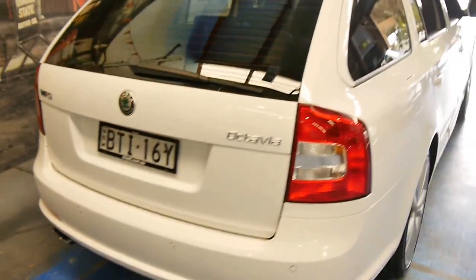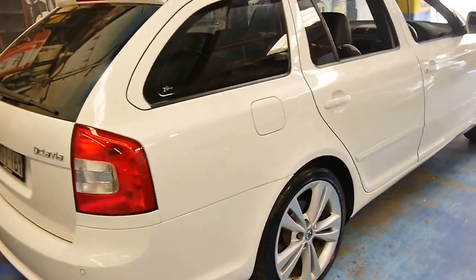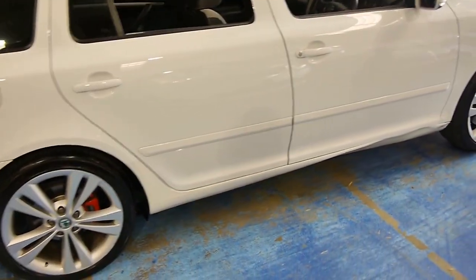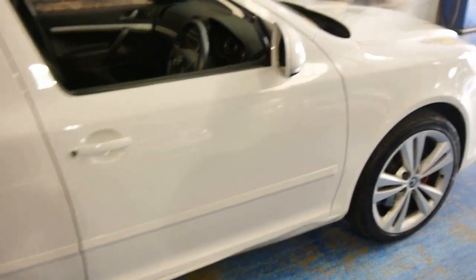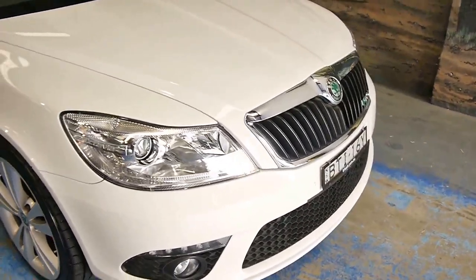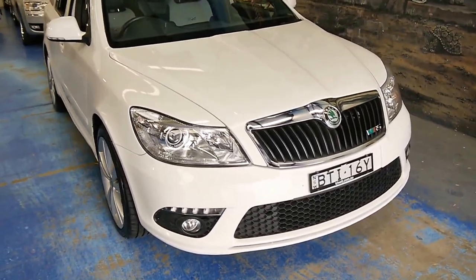Skoda is a Czech brand under the ownership of the Volkswagen Group, so this shares a lot of components with Volkswagen, in particular their Jetta line. Although this is the absolute top of the range.